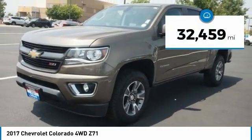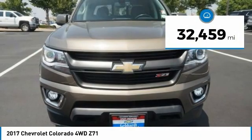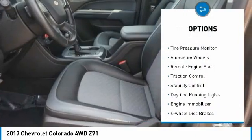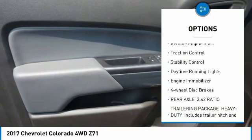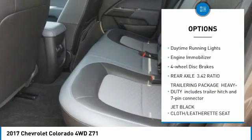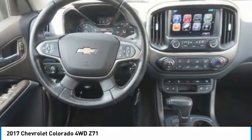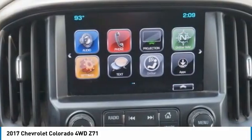This vehicle has less than 35,000 miles. Here are some of this vehicle's great options: four-wheel drive, sliding rear window, tire pressure monitor, aluminum wheels, remote engine start, traction control, stability control, daytime running lights, engine immobilizer, four-wheel disc brakes.